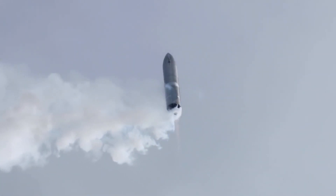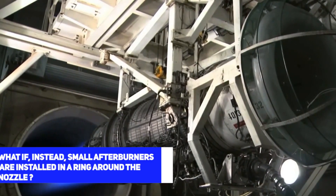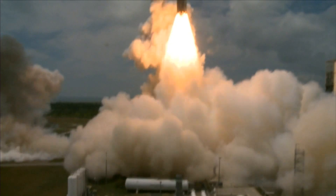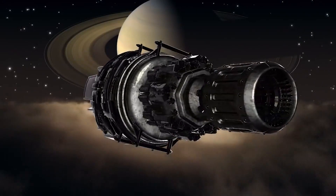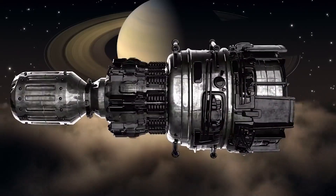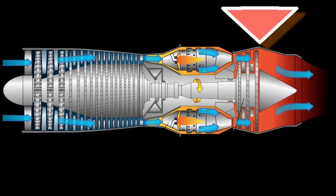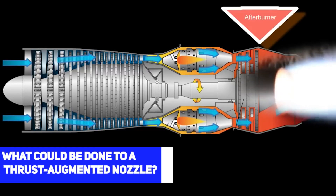Besides aerospike engines, rocket scientists have thought of other solutions. What if small afterburners were installed in a ring around the nozzle? At low altitude, extra fuel and oxygen would be injected, igniting to create a virtual nozzle from the exhaust plume pressure. Flight computers would then adjust the ejection mass propellant flow to stay optimised at every altitude. When the ship reaches a vacuum, it can be turned off and the main nozzle used. This would allow the use of hydrogen with less efficient fuels like RP-1 to improve performance further — this concept is called a thrust augmented nozzle.